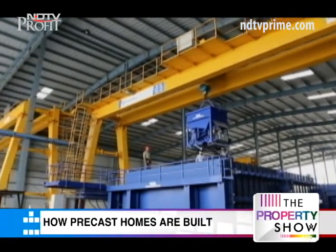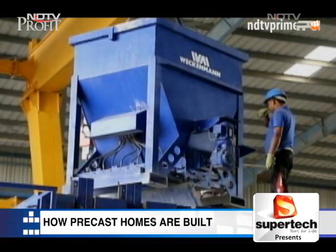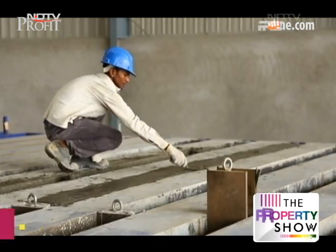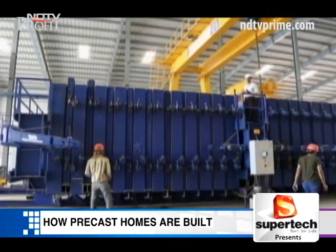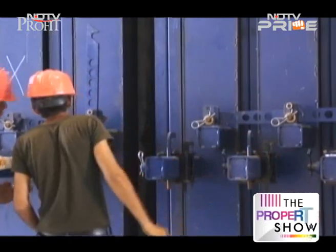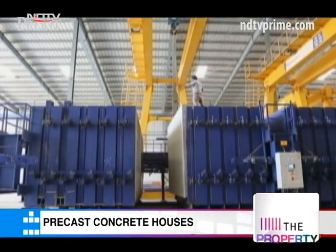The concrete-filled molds then undergo a process of compaction — vibrators fitted in the molds help distribute the concrete evenly. The next step is called curing, where a certain temperature is maintained and steam is exposed onto the molds to accelerate the drying. And voila, the precast panels and slabs are ready to demold and use after a final inspection.